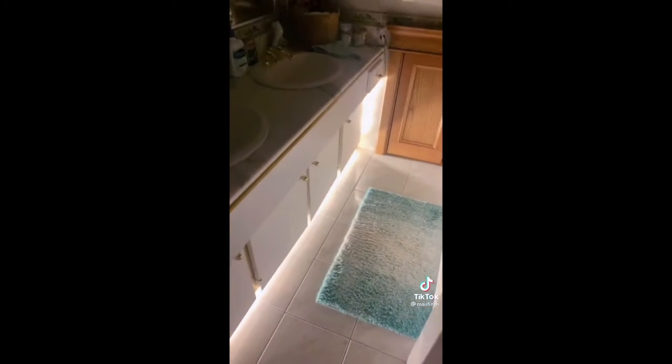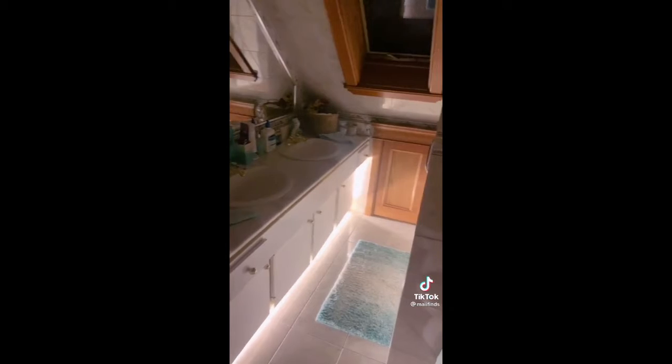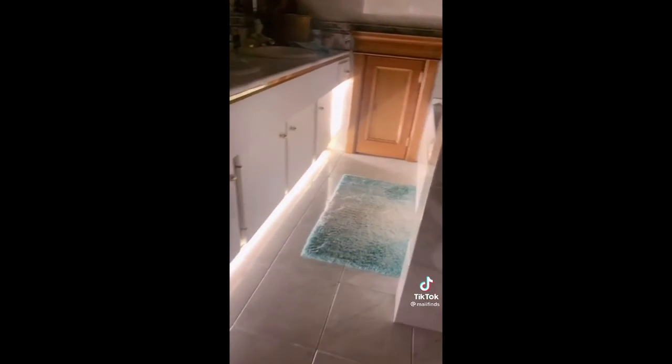Oh my god, that is so wild. The motion sensor definitely worked because I literally just walked in and this is what happened. I feel like I'm in a hotel right now. This does not feel like my bathroom, but I am so in love with this. I also really like how you can control the brightness, which is a cool feature. Needless to say, this is now my favorite room, and I'm going to be giving this Amazon item a 10 out of 10.